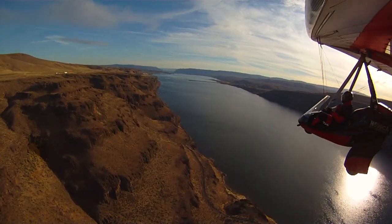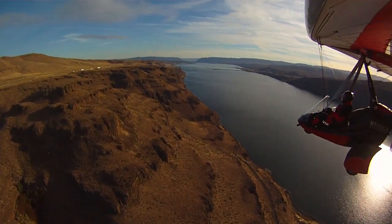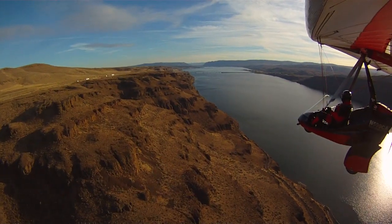This is the Babcock Bench, located right along I-90, and you can see the Vantage Bridge crossing the Columbia River just to the south.